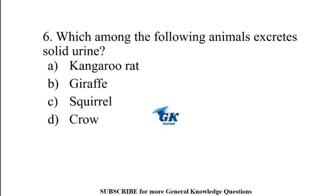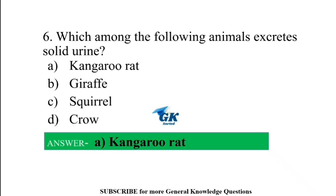Which among the following animals excretes solid urine? Kangaroo rat.